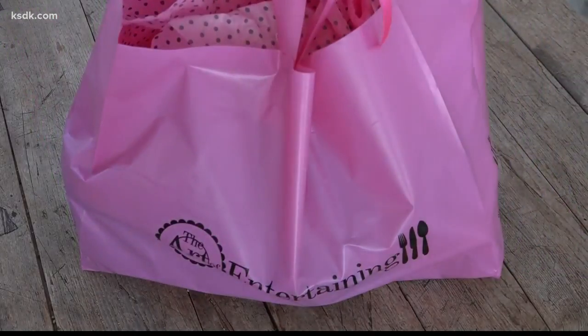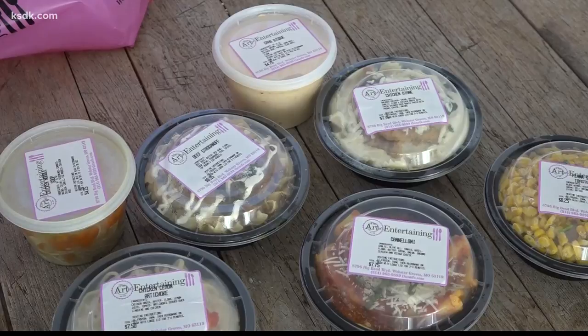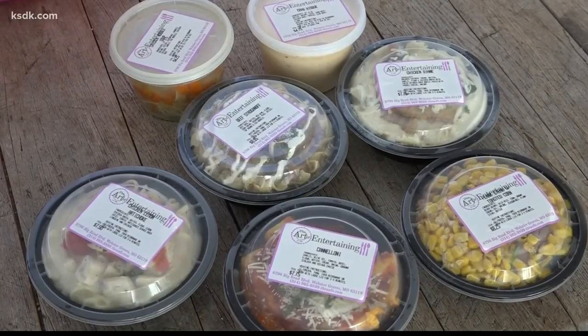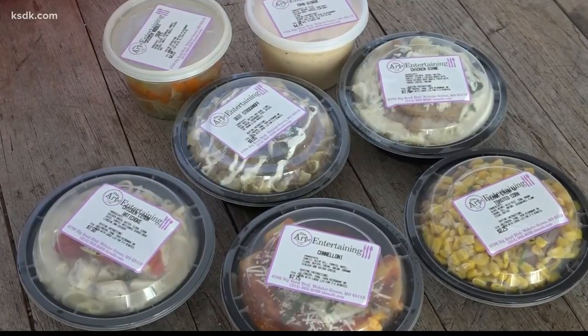Starting with this care package from Art of Entertaining in Webster Groves — the perfect gift for a new mom. I actually received this when I was on maternity leave a couple years ago and I've also given it as a gift. It comes with five meals and two soups and it's just $40. With the Glennon card, it's just $32 for all of this.